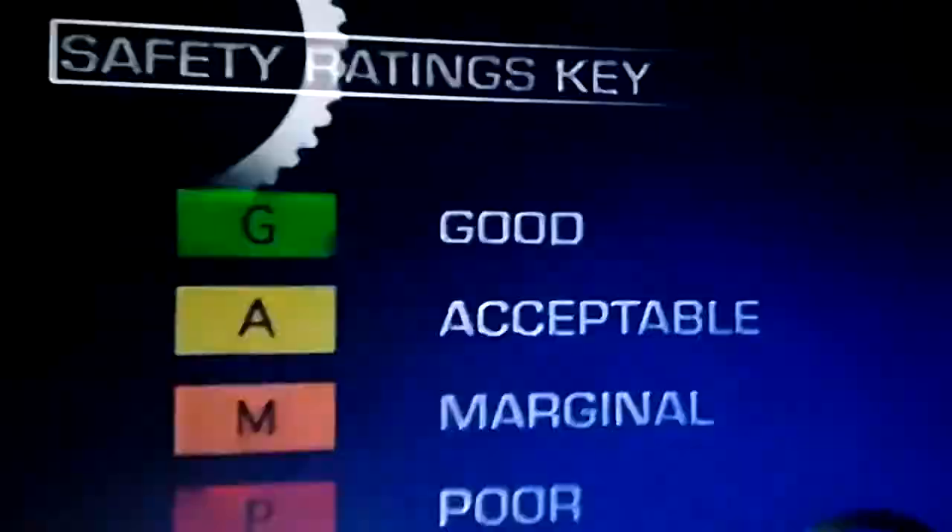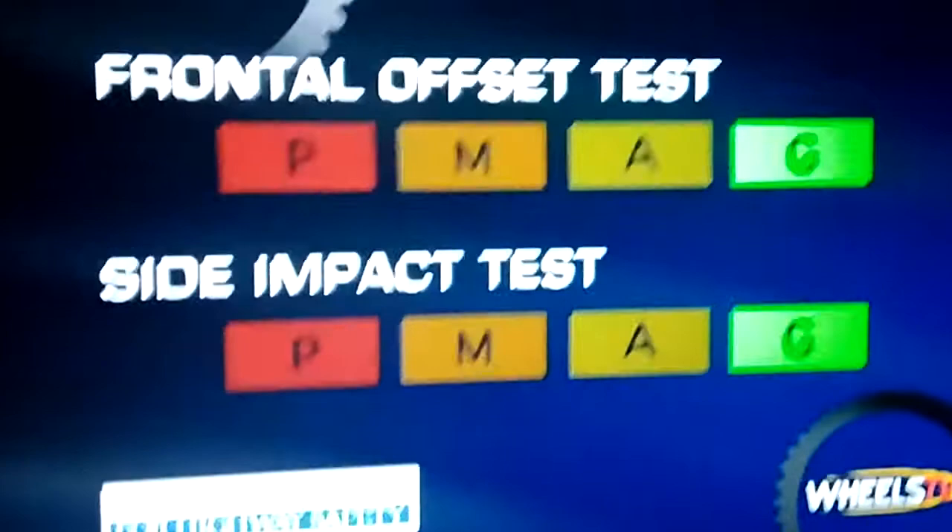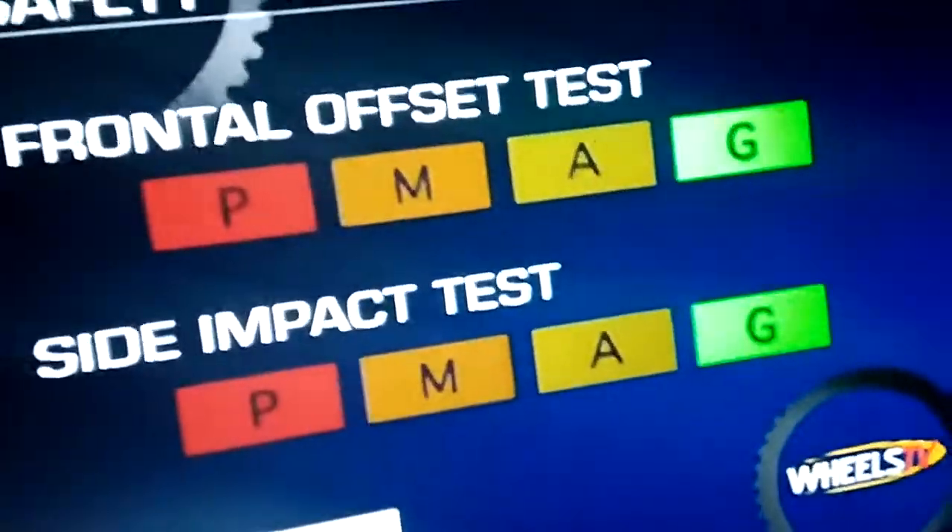The 2003 to 2007 Accords get the top scores in crash testing from the Insurance Institute for Highway Safety. In addition to front airbags, later Accords have side-impact airbags.